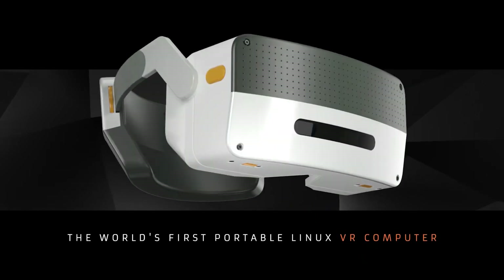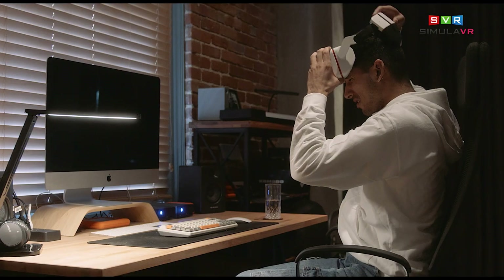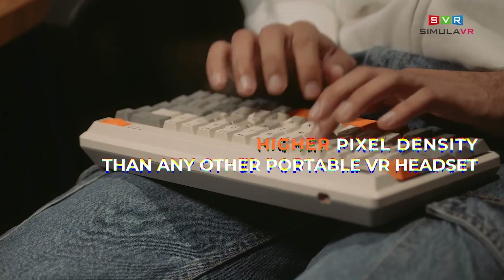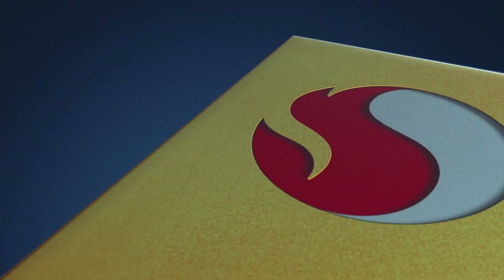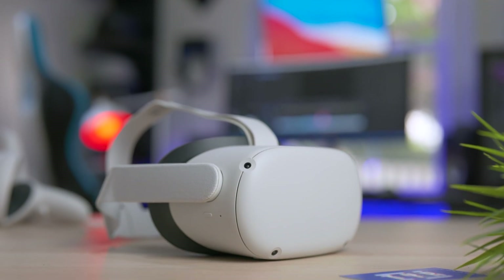Alright, so this one is super interesting, mostly for the specs that are very particular for this kind of device — a standalone device. At the same time, it kind of shows a direction where manufacturers are moving into a standalone world, and we also see there's kind of a preference lately for x86 processors instead of relying on ARM processors, like the ones you have on your phone, or on the Oculus Quest 2.